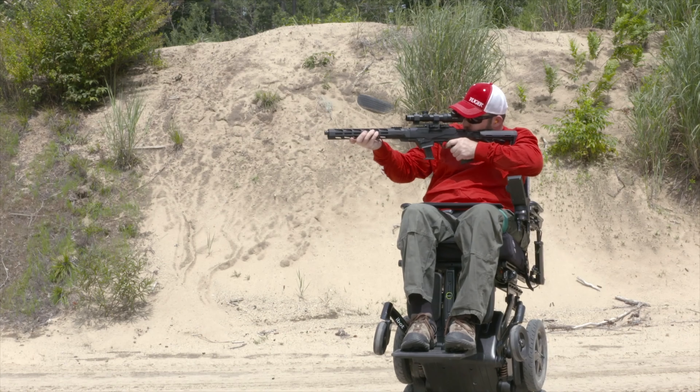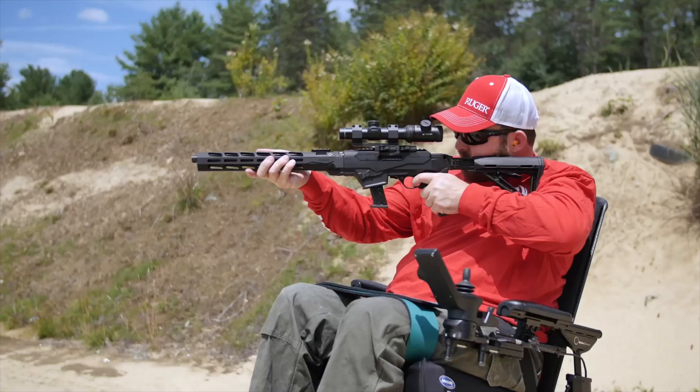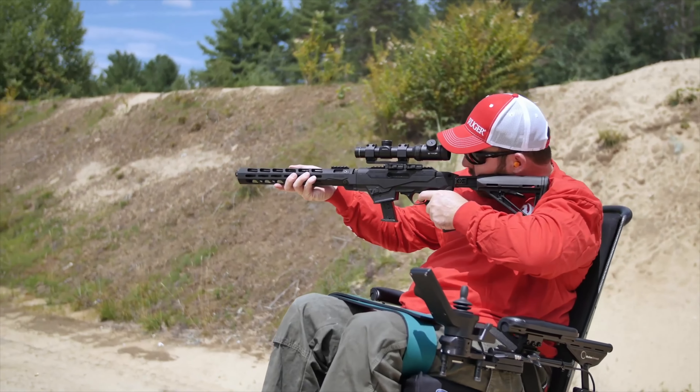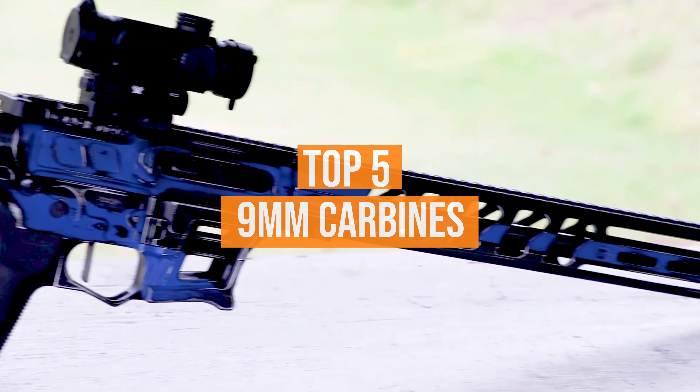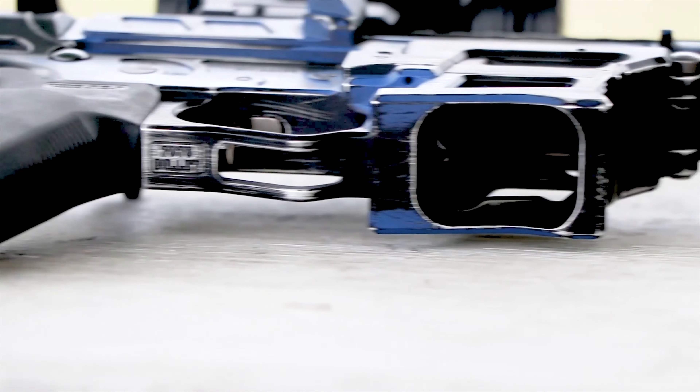Complete with short to mid-range capabilities, a 9mm carbine provides speed, efficiency, and precision. We've listed the top 5 9mm carbines and their key features, plus the things you need to consider to help you choose the best one for you.